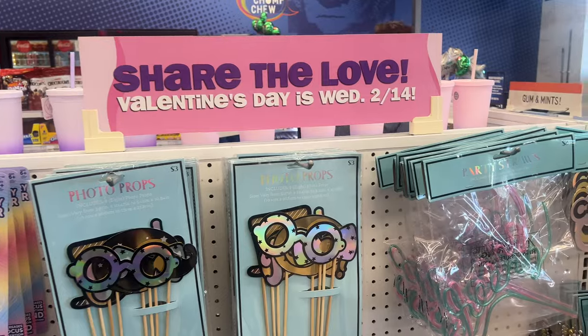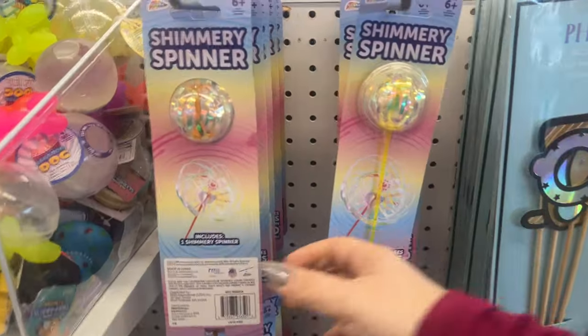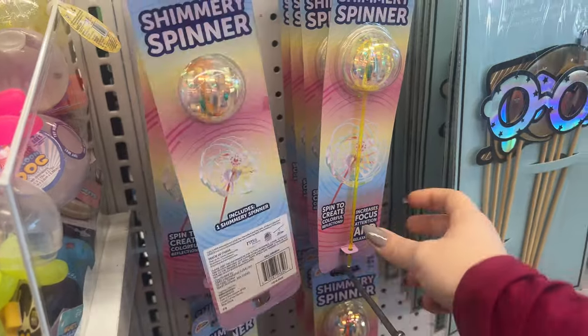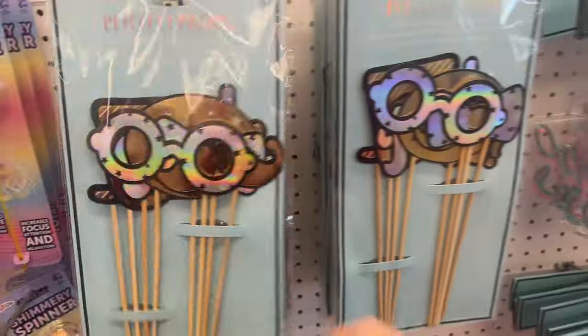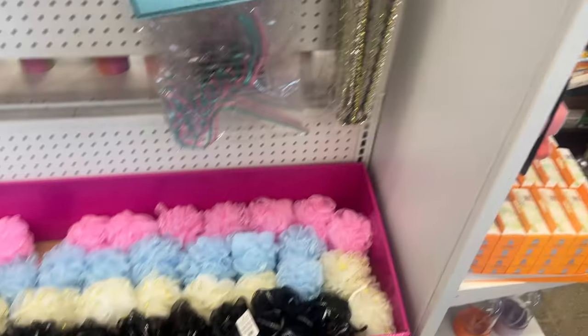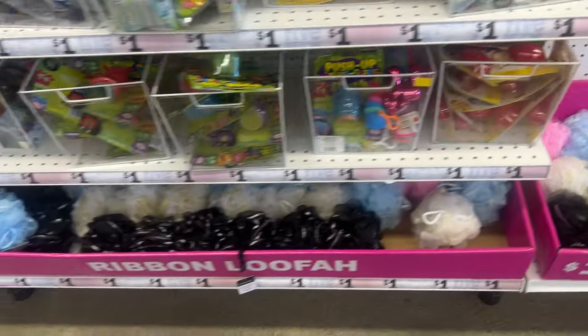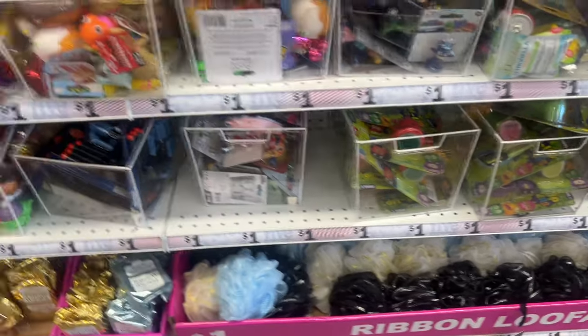They also have this section for Valentine's Day. Share the love — a shimmery spinner, fun photo props, party straws. They have one-dollar really cool looking loofahs, and they have more of the loofahs over here.